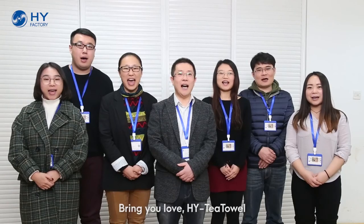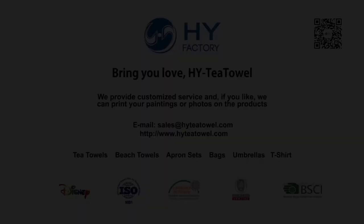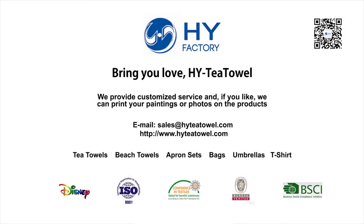Hello friends, this is Jimmy from HYT Tower. We provide a customized service, and if you like, we can print your paintings and photos on the products. Thank you. Bring you love — HYT Tower.